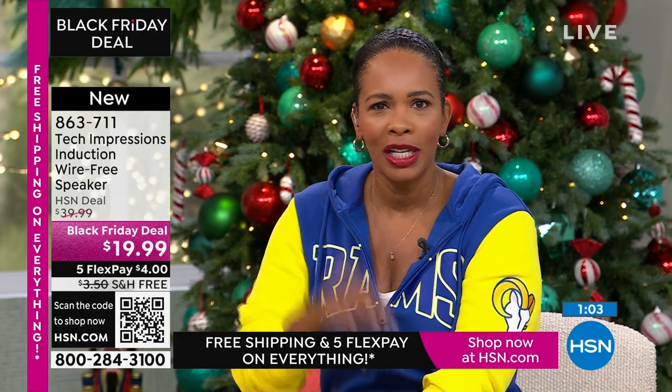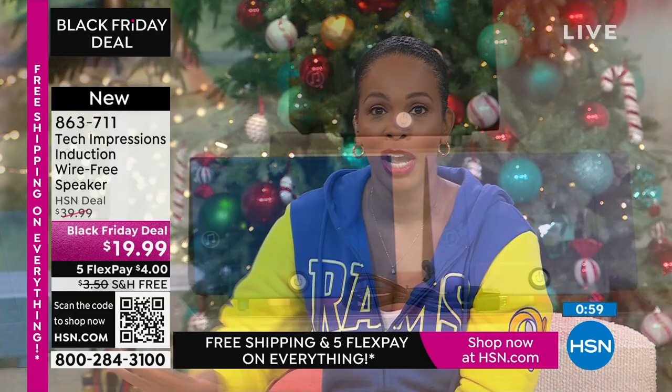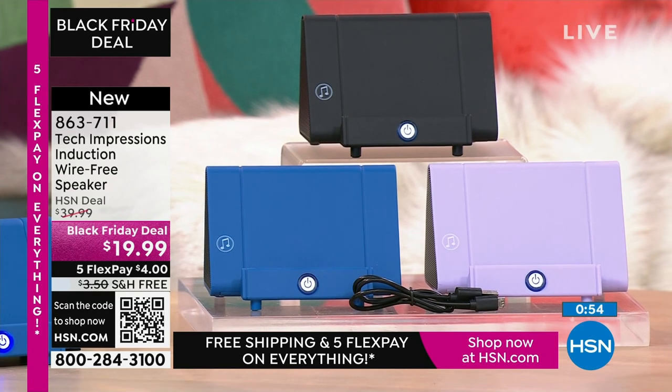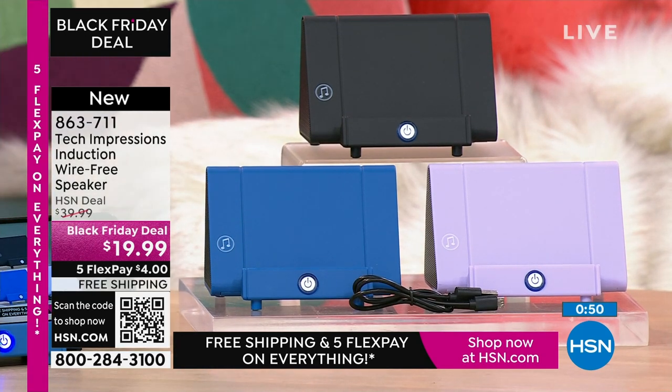I want to say thank you and welcome to all the brand-new, first-time HSN customers. My producer Kyle was saying over 100 brand-new, first-time HSN customers are shopping and making this their very first purchase. Welcome, everybody! Use the HSN app or the QR code, or shop on HSN.com.